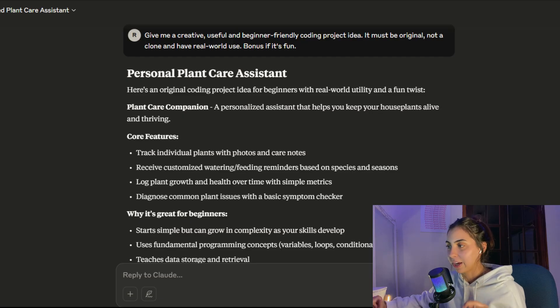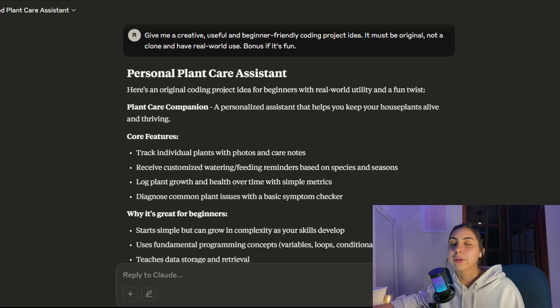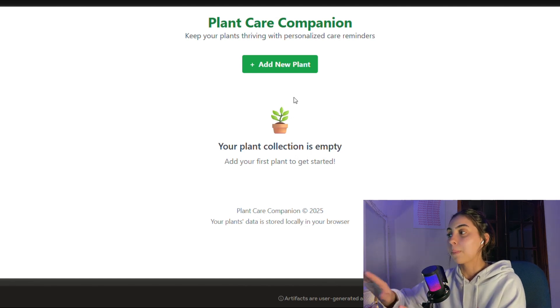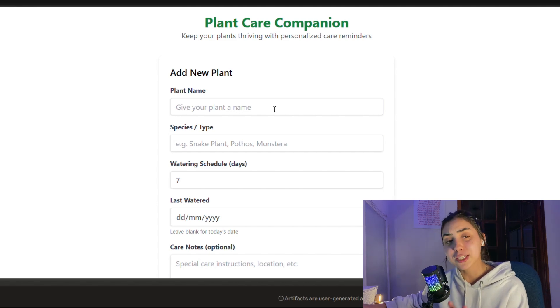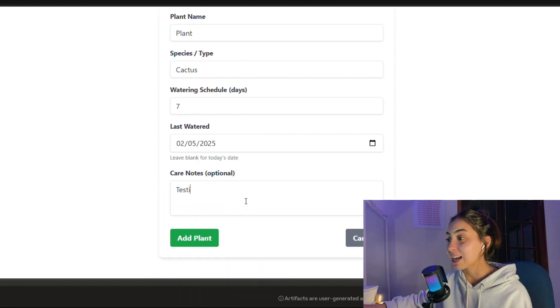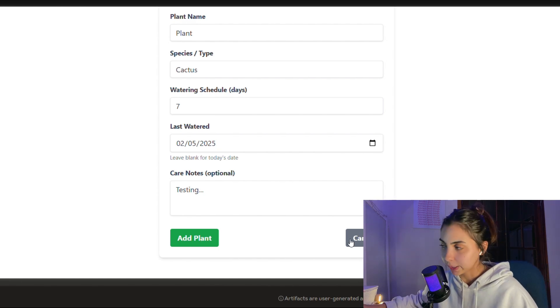Claude came in hot with the Plant Care Companion — a personalized assistant that helps you keep your houseplants alive and thriving. You can receive customized watering and feeding reminders based on the plant. I always buy fake plants because I can't take care of real ones, so this is nice. It's very basic looking but we could totally make it better. It gives us a form where you can put the plant name, species, type, and watering schedule.